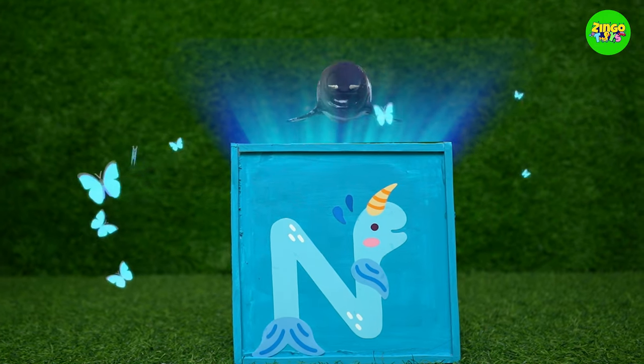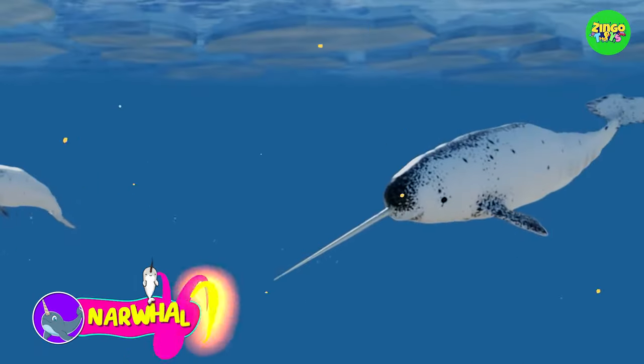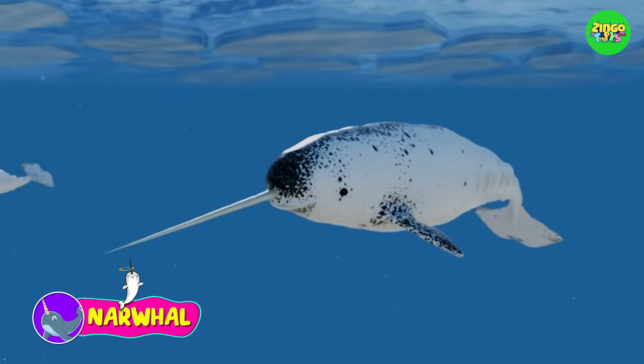N! N for narwhal! Oh my god, it's amazing! Narwhals have a long tusk coming out of their mouth!